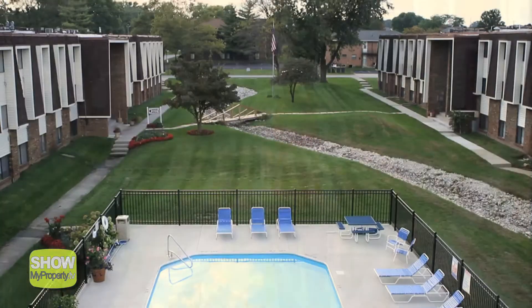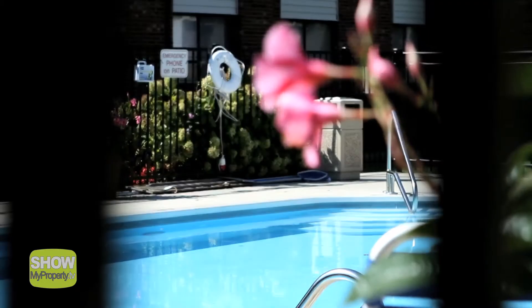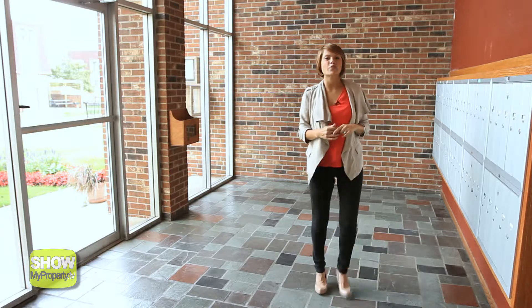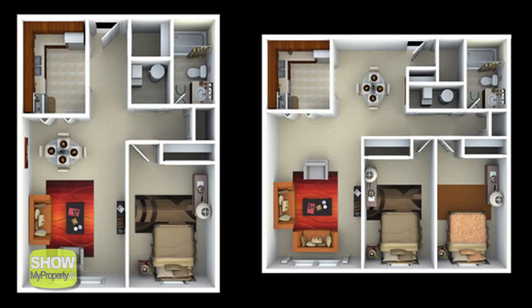Beautiful grounds, a brand new sparkling pool, and ample free parking for you and your friends — off to a great start. Check out this great space; this key-locked entryway is the perfect place to run into neighbors and share your day. Harvard Square offers one and two bedroom floor plans with space over 1,000 square feet.